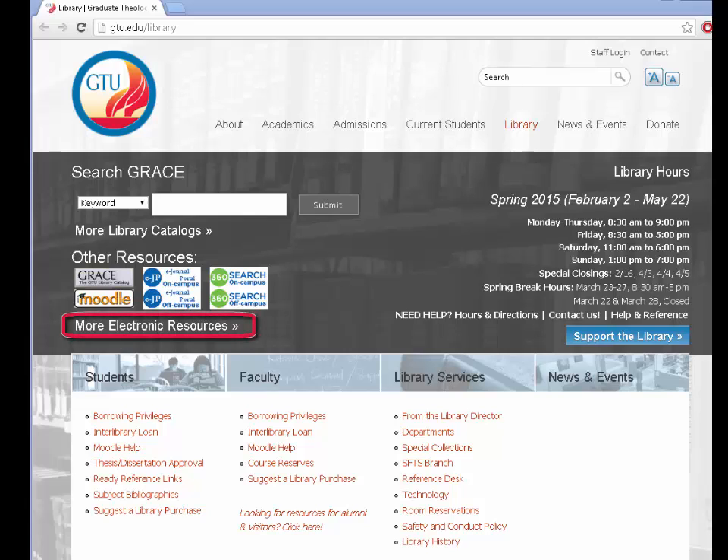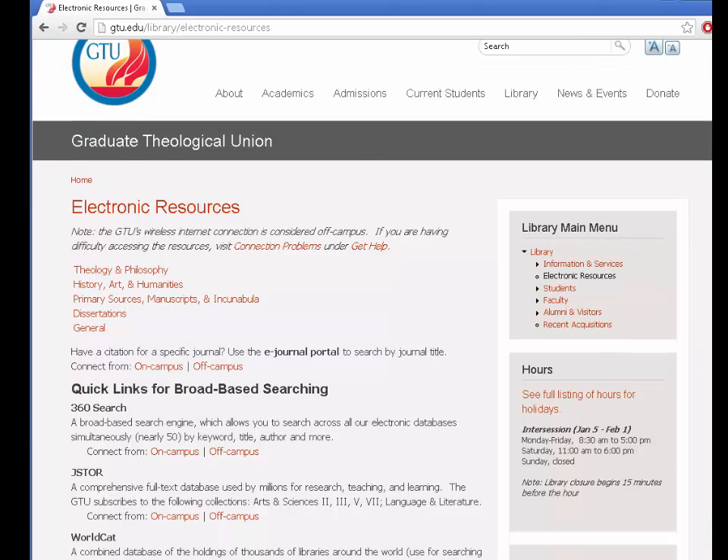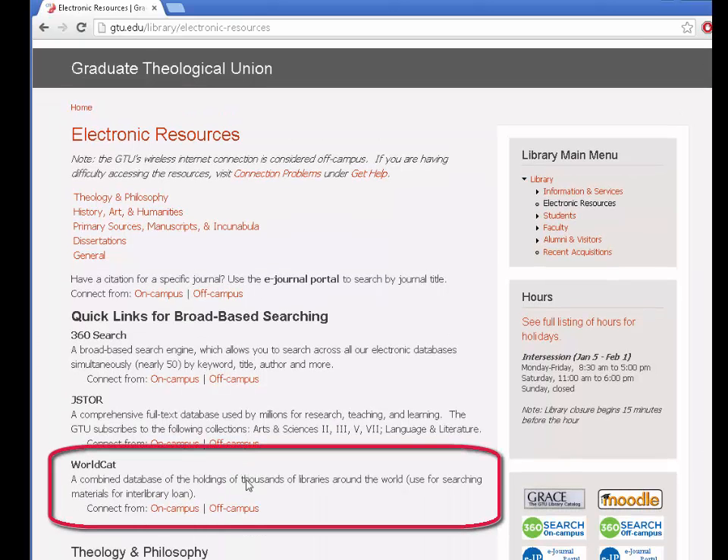Begin by going to the electronic resources page linked from the library website. You will need your library card number if you are off campus. I am on campus and will use this link.